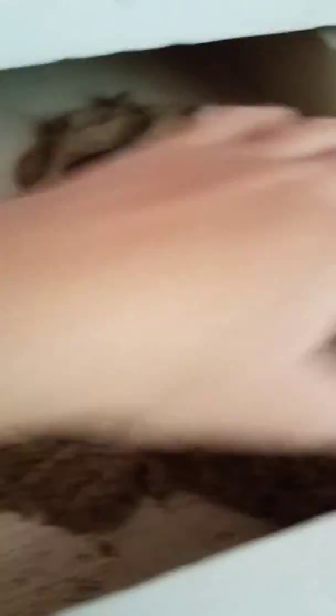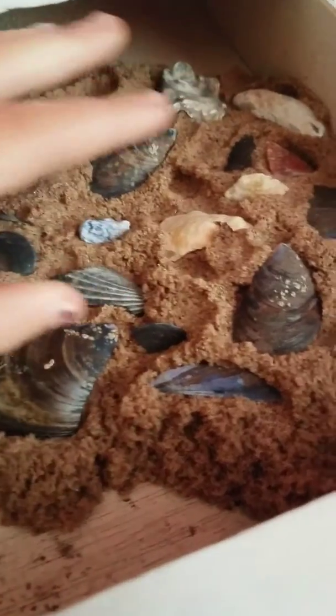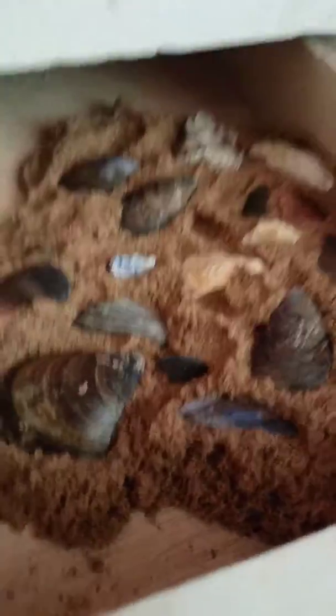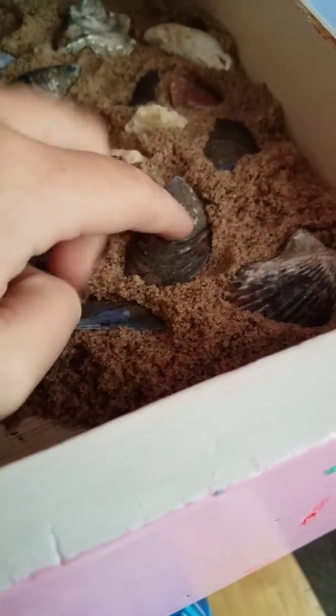This is not a seashell — this is a rock that I found on the beach. I call this one 'Rocky.' I name them where they came from. So: clam, clam, seashell, a natural seashell, a little piece of clam seashell.